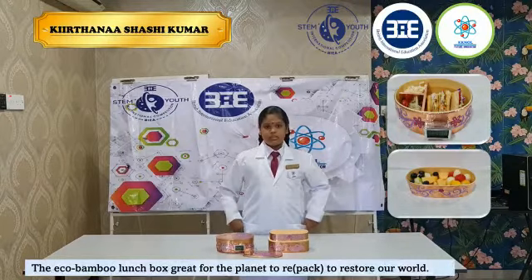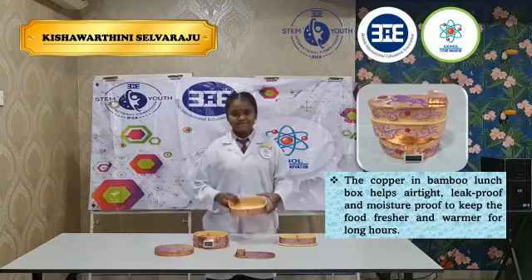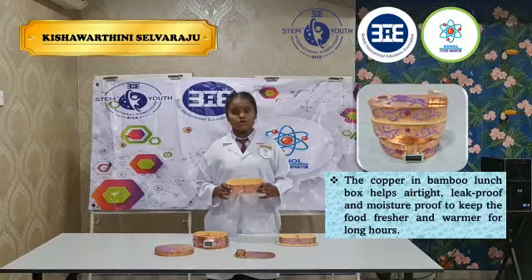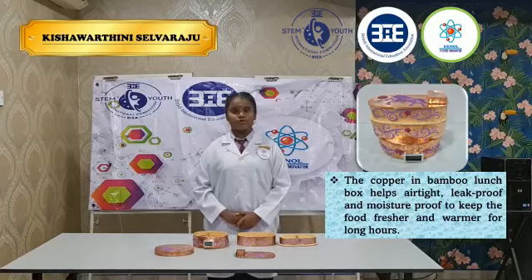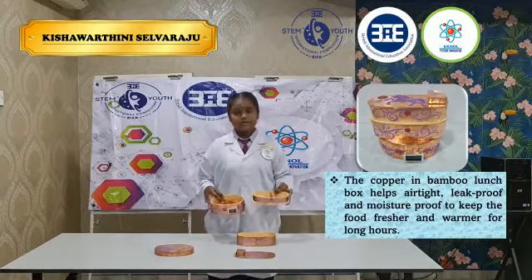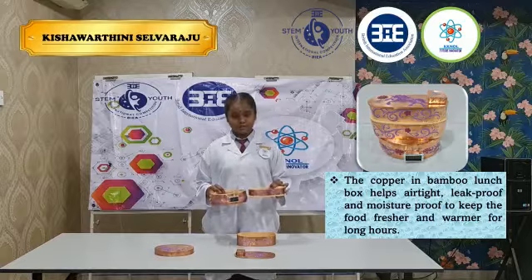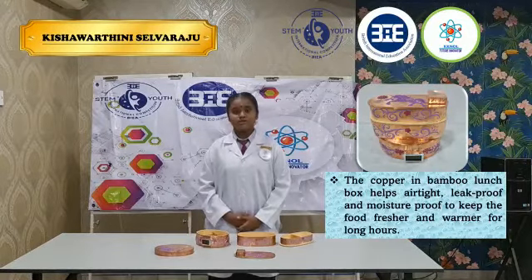Best of all, these boxes are reusable and compostable. These eco bamboo containers do not retain flavors, so we can use them over and over again. Each container comes with a partition to arrange multiple food items in an appropriate proportion. These containers are dishwasher safe.